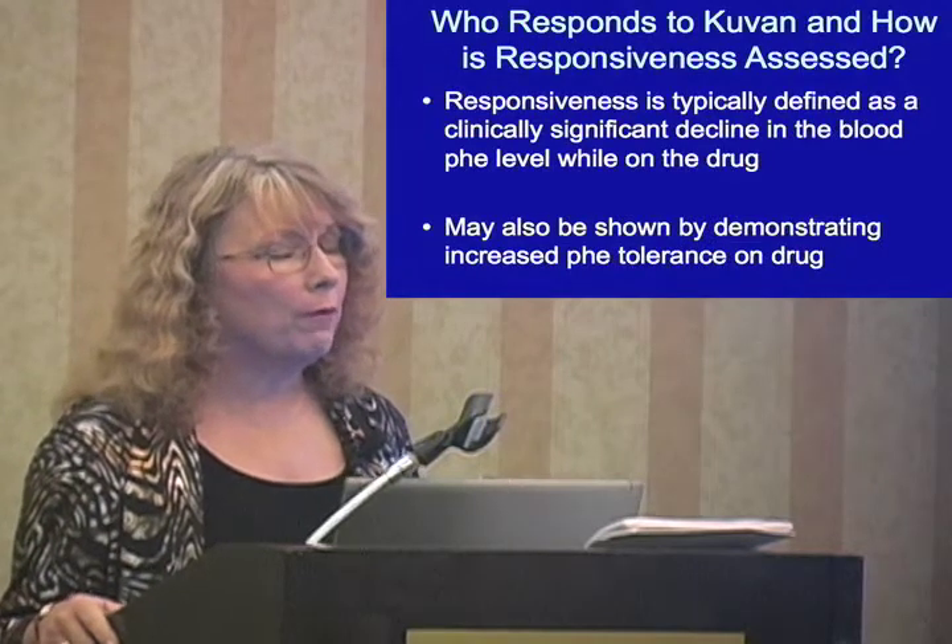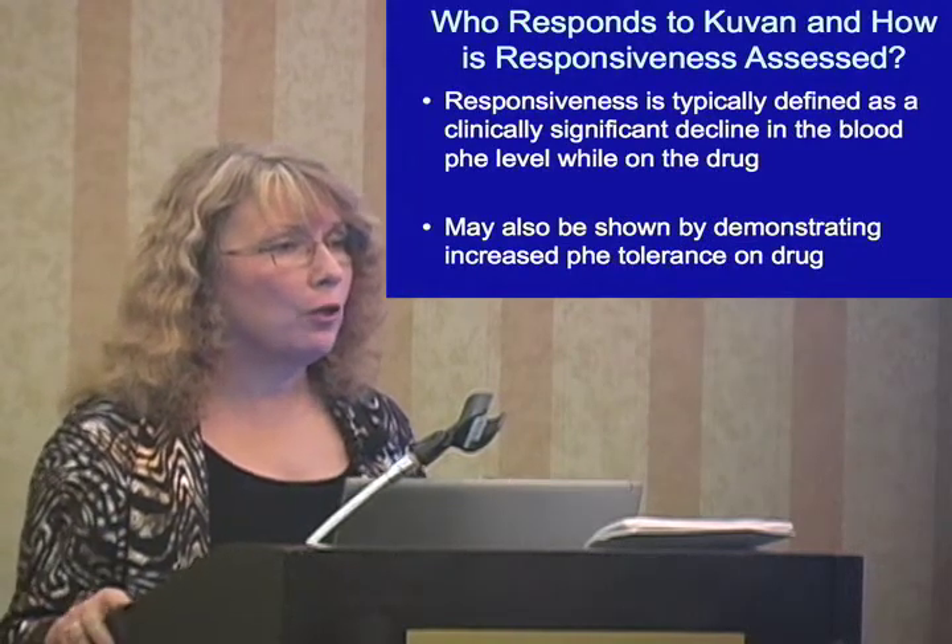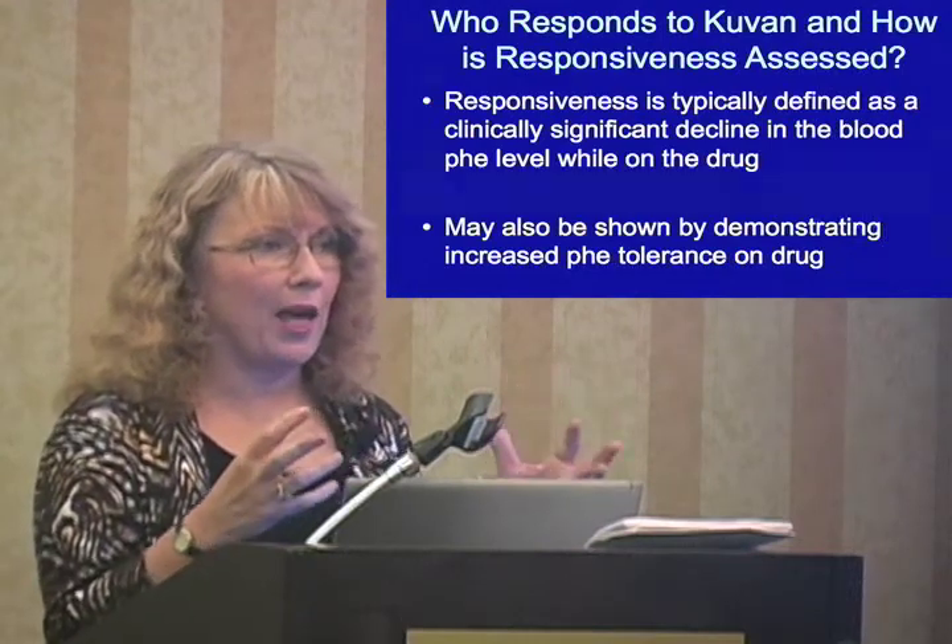So who responds to CUVAN, and how is responsiveness assessed? We've already said that not every patient does. The reason for that is, to be able to respond to CUVAN, you've got to have some molecules of that PAH sitting there, waiting to be activated or energized by the cofactor BH4. Some PKU patients, because of the nature of their mutations, don't have any PAH — basically, as soon as it's made, it falls apart, or it isn't manufactured at all because of the message on their individual genes. So it depends a lot on that, although at this point we can't look at the mutations to tell who responds.